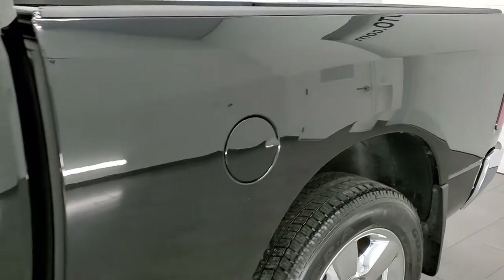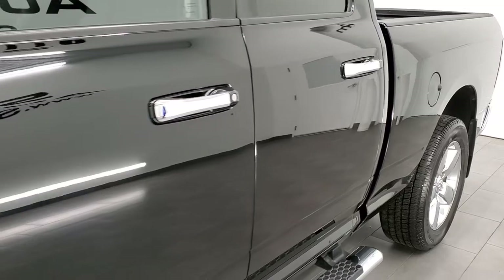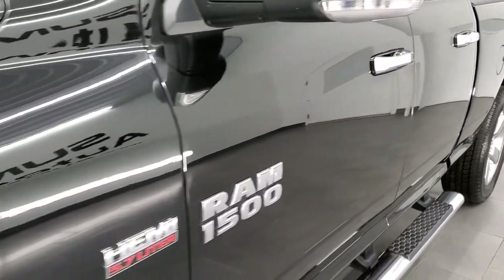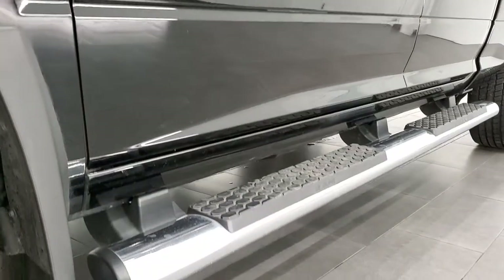If you like the video and how we do things here at Summit Auto, in the upper right hand part of the screen is a link to subscribe to our YouTube channel. Click that and then click the bell notifications — you'll get updates on the videos we do each and every day here at Summit Automotive.